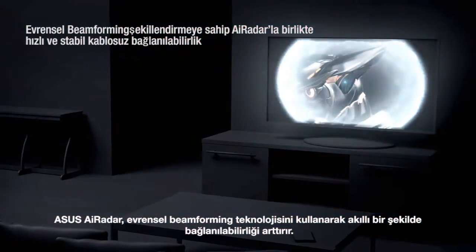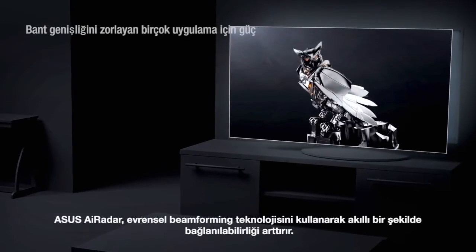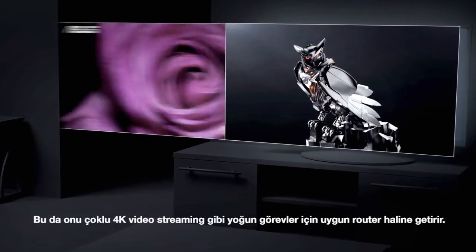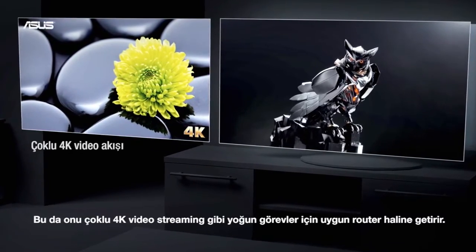ASUS AI Radar intelligently strengthens wireless connectivity using universal beam-forming technology, making it the ideal router for bandwidth-intensive tasks like multiple 4K video streaming.